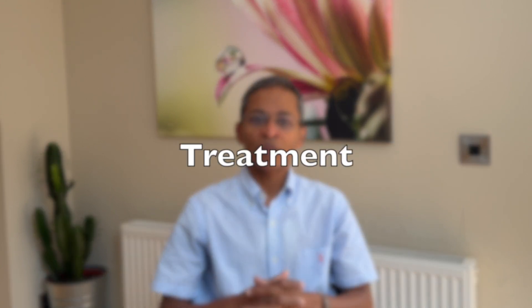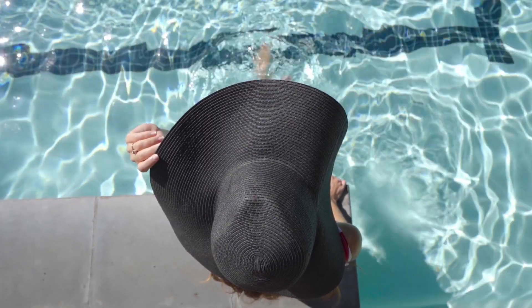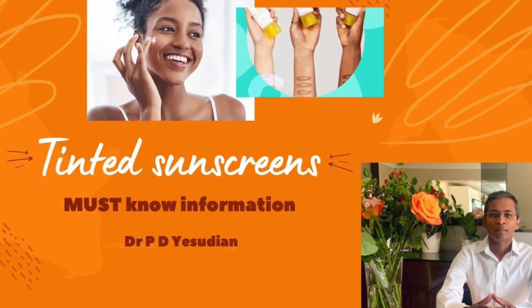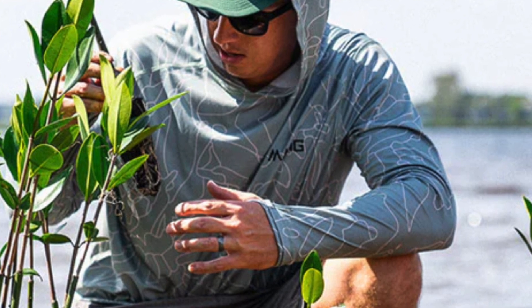How can we treat this condition? There is no cure for Poikiloderma of Civatte, but several treatments can help manage the symptoms and improve the skin's appearance. Sun protection is the cornerstone of both treatment and prevention. Use a tinted sunscreen with broad spectrum coverage, as that prevents pigmentary changes. Wear protective clothing including high-collar shirts and wide-rimmed hats.